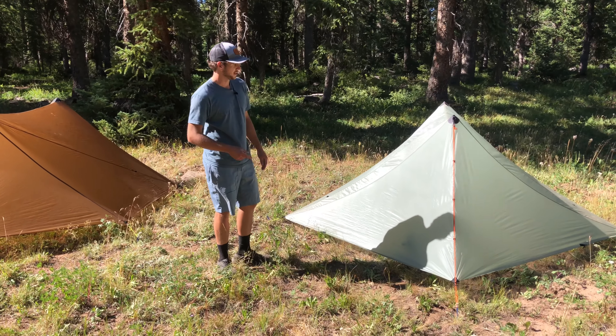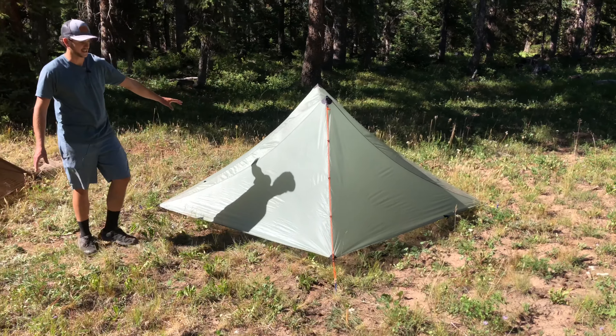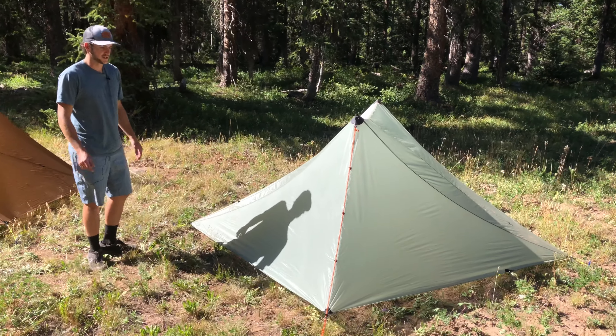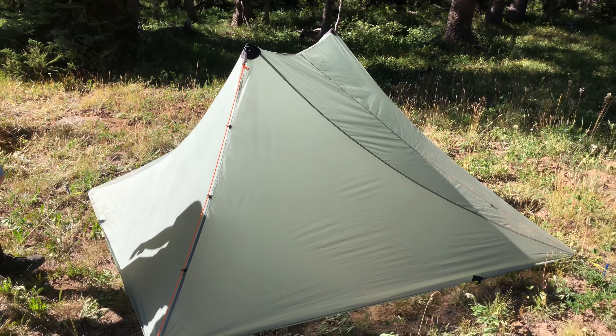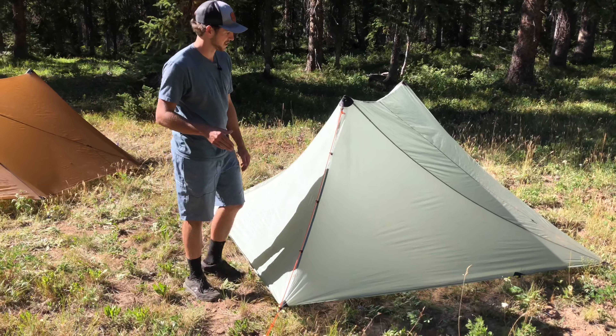So this is the Silex — one of our patent-pending zipperless design tents. It's a one-person tent, one and a half, so there's lots of room in there for gear and stuff. This tent can pitch to the ground or off the ground to help deal with condensation. You can pitch it to the ground if it's super stormy out or if you're trying to run a stove in it, because there is an optional stove jack that you can get with this tent.